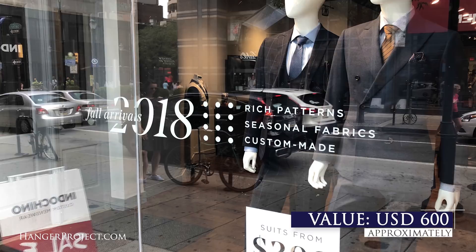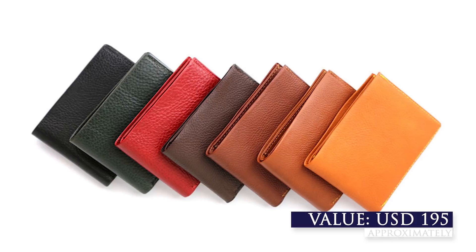Our second place prize includes an Indochino two-piece suit valued at $600, a Frank Clegg bi-fold wallet valued at $195, and a $200 gift certificate from the Hanger Project. Now to tell you more about the Indochino suits I'm going to hand it off to our friend Paul Anthony from Bespoke Unit.